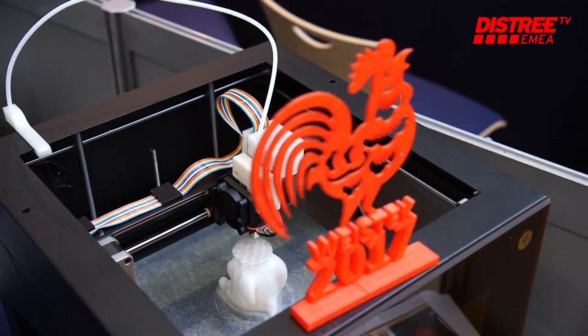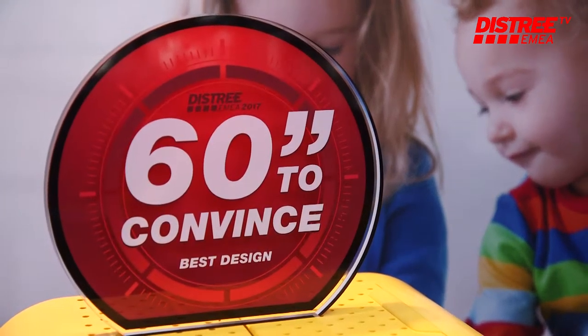With Mini-Toy, children can use 100 biodegradable filaments and one-touch prints to realize their dream.